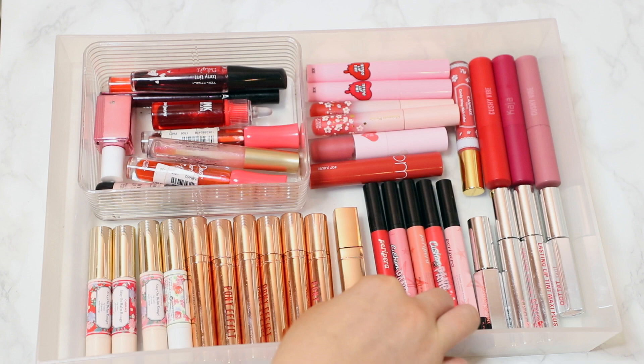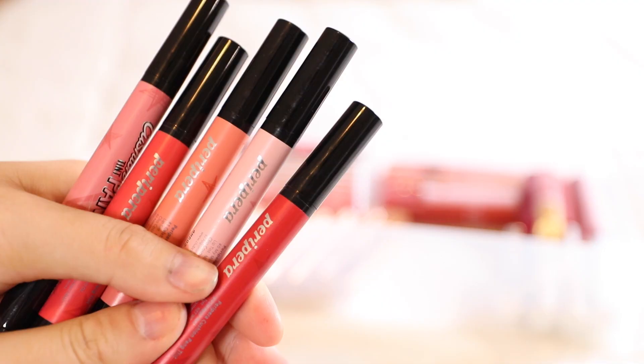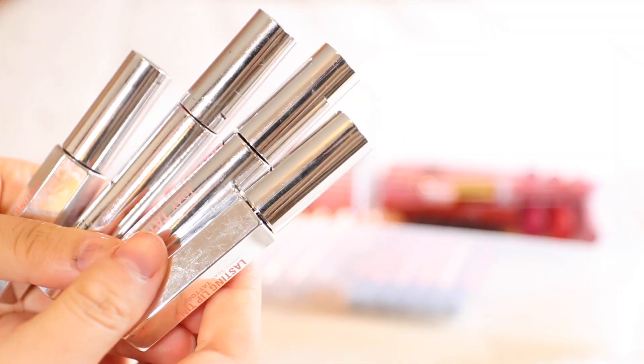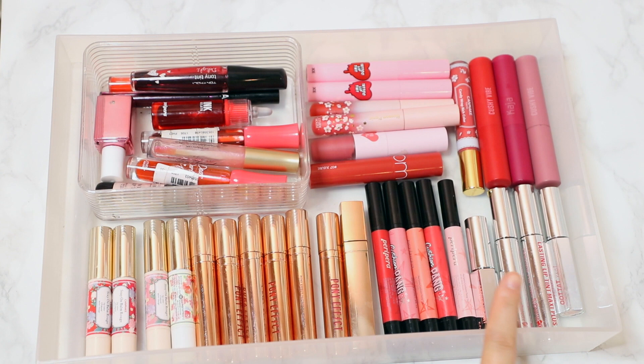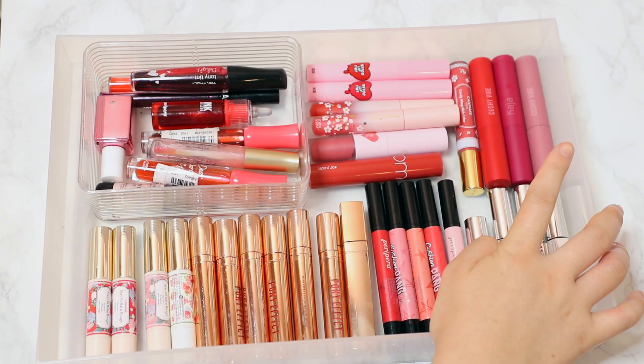I also have the Peri Peri Cushion Ink Pangs — I received them in PR and I absolutely love them because of the consistency; they're super velvety and soft. Back here I have a few of the K Palette Lasting Lip Tints in both the max and normal versions. They're gorgeous — almost like a lip gloss but they stain and plump your lips, so I absolutely love them.